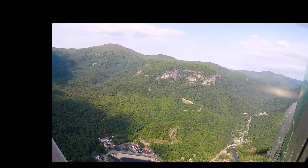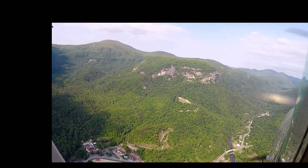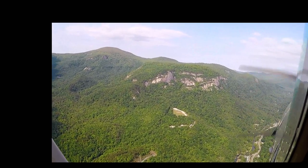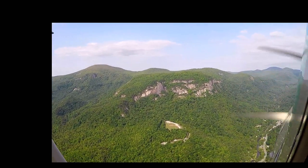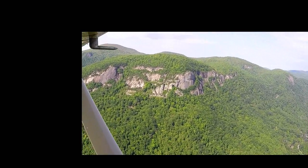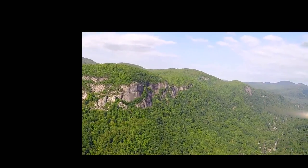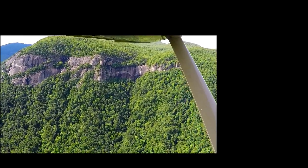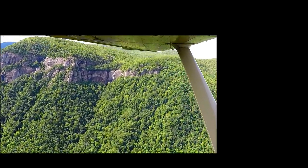The many cliffs of Chimney Rock State Park can now be seen directly ahead. To the left is World's Edge, a large tract protected through the efforts of the Carolina Mountain Land Conservancy, and it is also included in the park. Chimney Rock State Park has grown to over 6,000 acres. Visitors can hike up to the lookout point in the center of the cliffs. To the right is Hickory Nut Falls, the tallest waterfall in the east at over 400 feet.